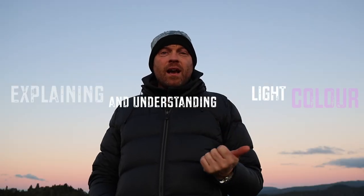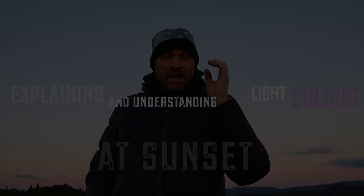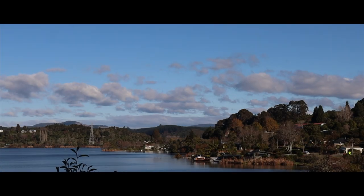Explaining and understanding light and colour at sunset. Hi everyone, it's winter time in New Zealand and the time is just on 2:30pm. The current temperature is around 15 or 16 degrees, so it's reasonable today. But I've been at the computer for a couple of hours and my eyes are sore doing post-processing, so I've decided to take a little time away and have a look at the sky tonight to see how we understand sunset, light and colour.